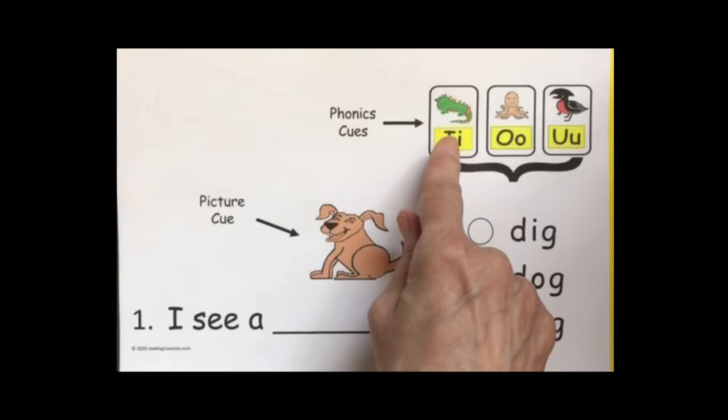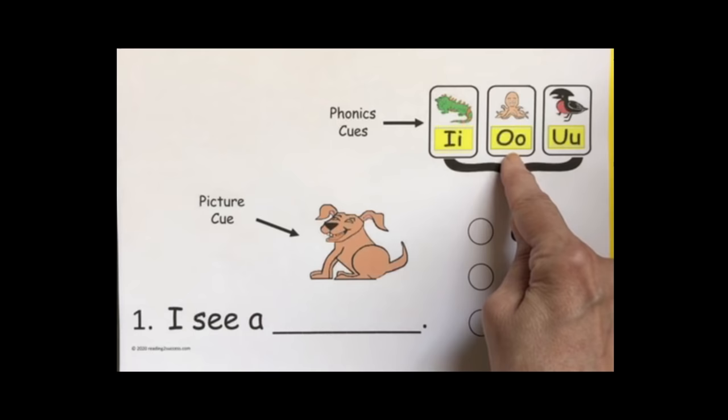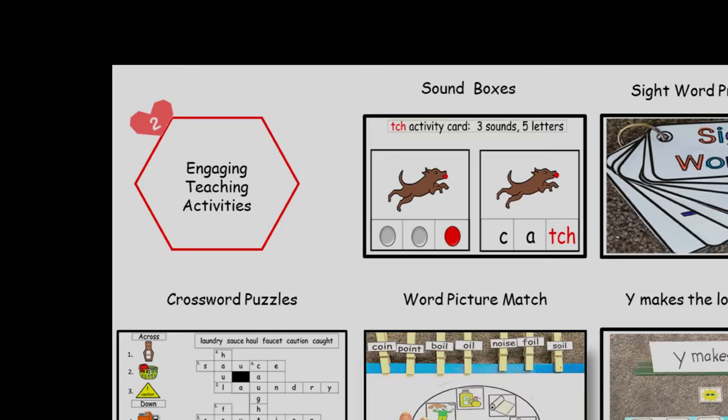The short I begins like I, I, I — Iguana. So that would be D, I, G. The short O is like O, O — octopus. So that would be D, O, G. And the short U is like U, U — umbrella. So that would be D, U, G. So which one would make the sentence complete and match the picture? And hopefully they say D, O, G — dog. 'I see a dog.'